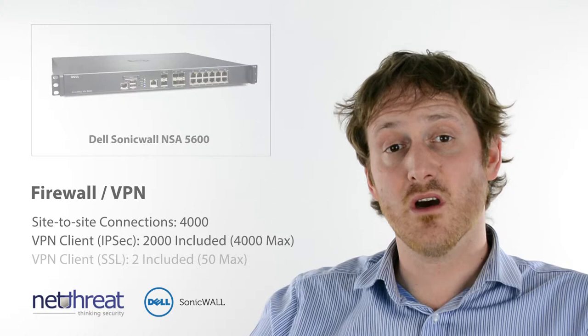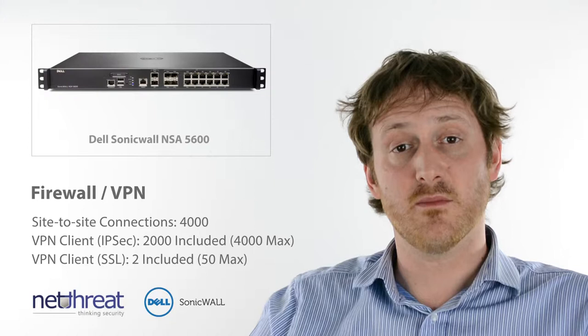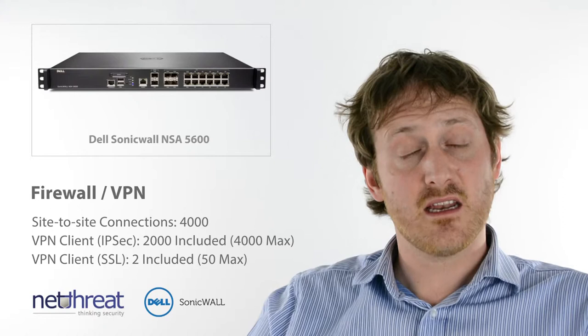Ideal as a core hosted VPN appliance, the 5600 is licensed to connect to up to 4,000 sites via IPSec and can receive over 4,000 concurrent VPN connections from mobile devices, again using IPSec and SSL VPN technology.